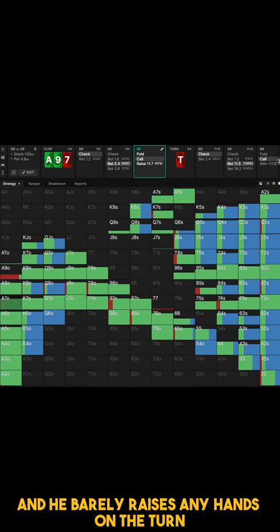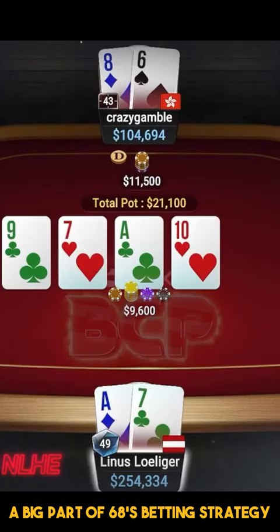On the turn, the 120% overbet is in fact a big part of 6-8's betting strategy, and Linus has an easy call again.